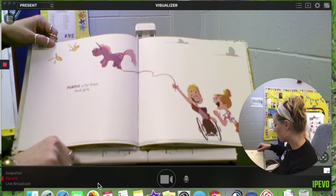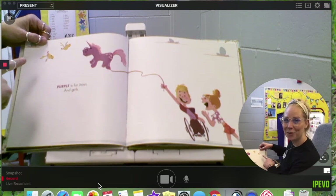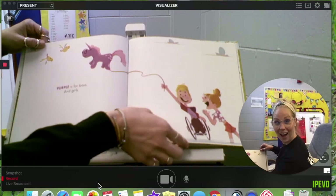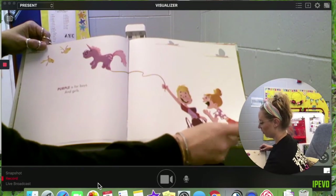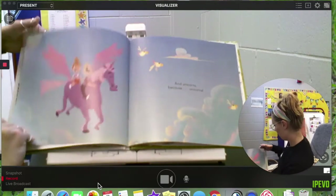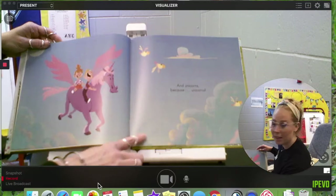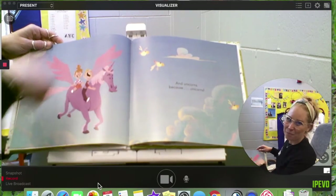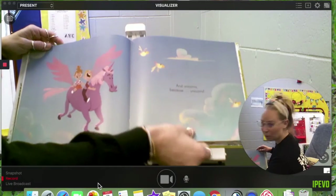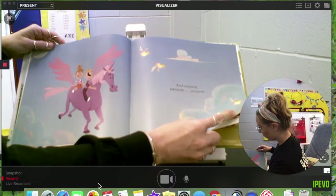Purple is for boys and girls. A unicorn! And they're both wearing purple. I like his wheels. And unicorns — of course, unicorns are pretty purple. Most of them, anyway.